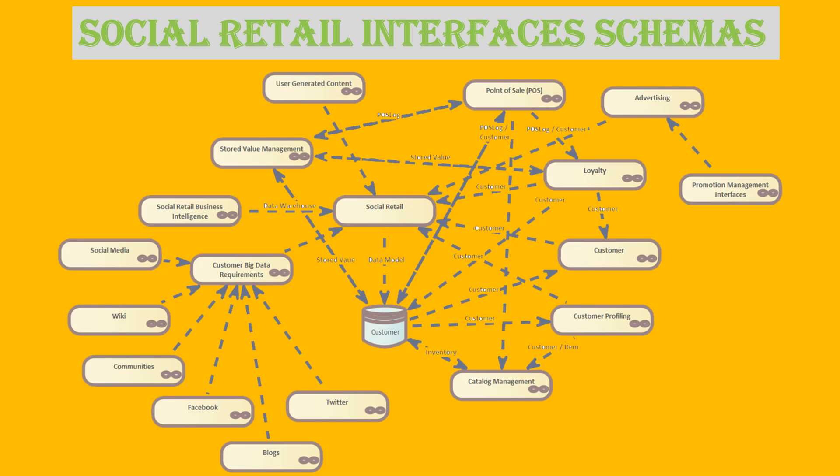Unfortunately, we only have a few minutes to cover this slide. In a modern retail architecture, these each become services. That makes them independent from each other, with only the global standard interface used to communicate between the services. The beauty of this approach is you can replace a service without having to change the other services which use its information.